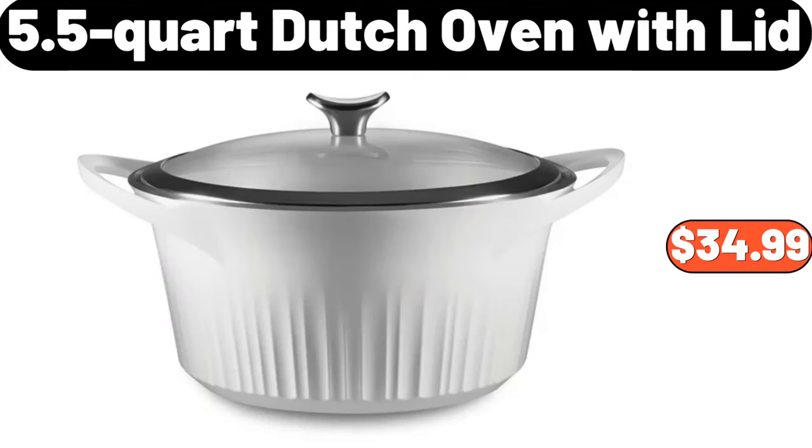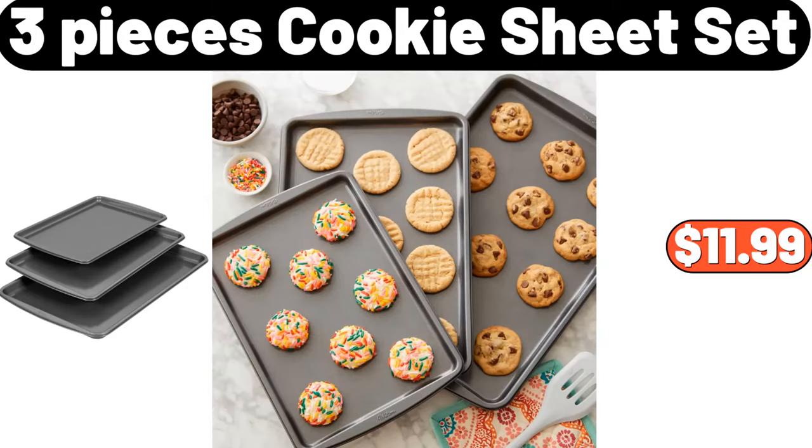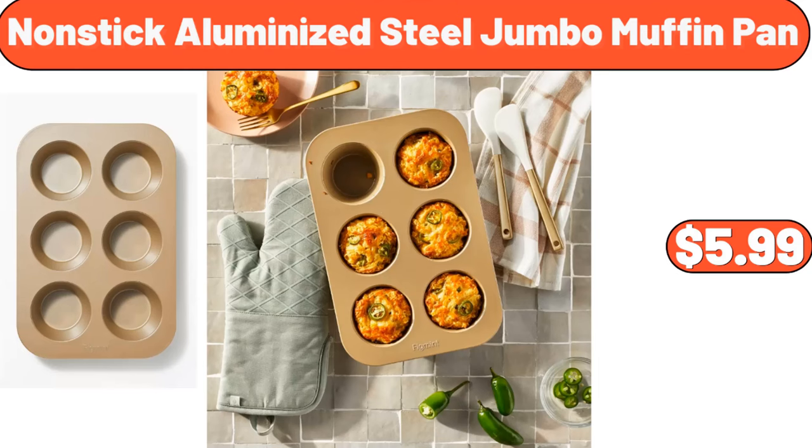5.5-quart Dutch oven with lid, $34.99. Stainless steel frying pan, $24.99. Three-pieces cookie sheet set, $11.99. Non-stick aluminized steel jumbo muffin pan, $5.99.